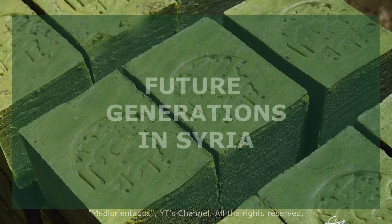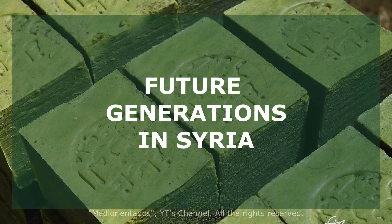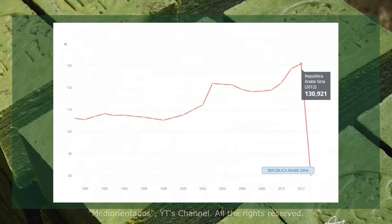Let's talk about future generations in Syria. We are seeing the total number of students enrolled in primary education: 131,000 students in 2012, decreasing to 80,000 in 2013 — 38.9% less. There is no future without education.